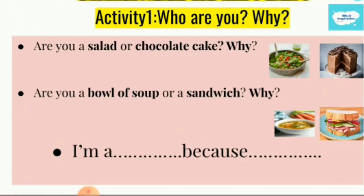For example, if you ask someone, 'Are you a salad or a chocolate cake?' they will answer: 'I'm a salad because I'm healthy.' Another will answer: 'I'm a salad because I'm active and fresh.' Others will say: 'I'm a salad because I have a variety of skills and salad has different items.' So the student will reflect on himself and see himself from another perspective. Another student might answer: 'I'm a chocolate cake because I transmit happiness' or 'I'm a chocolate cake because I'm sweet.'